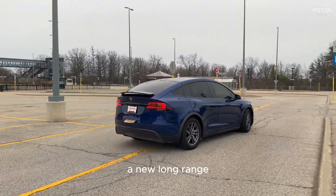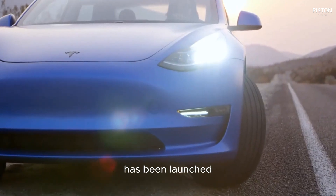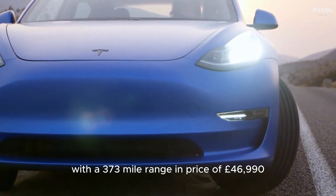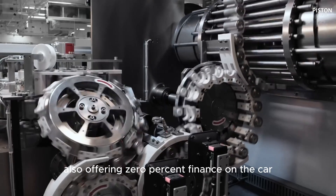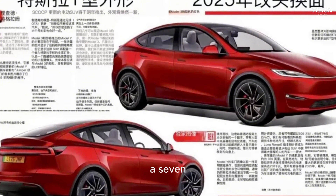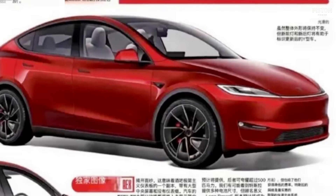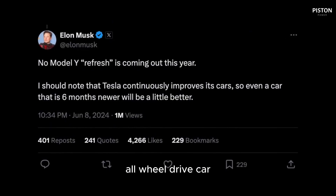In the UK, a new long-range rear-wheel drive version of the current Model Y has been launched with a 373-mile range priced at £46,990, with Tesla also offering 0% finance over four years to help boost sales of the outgoing car. A seven-seat Model Y option is also now available in the UK, adding an extra £2,500 to the price of the long-range all-wheel drive car.